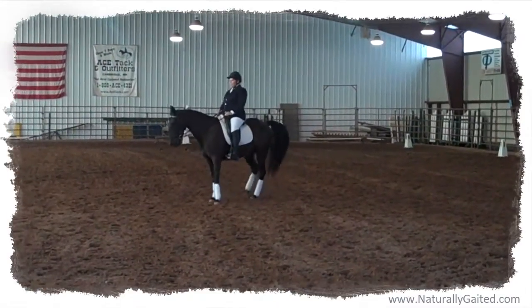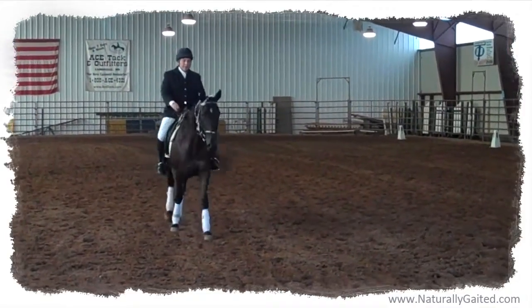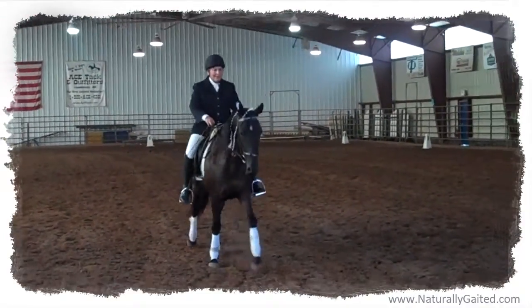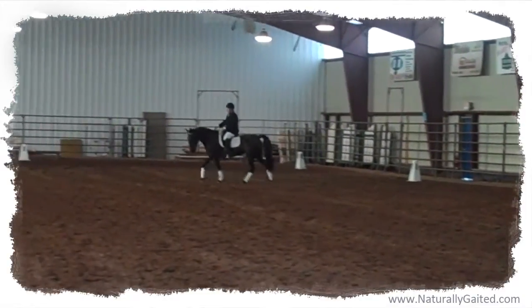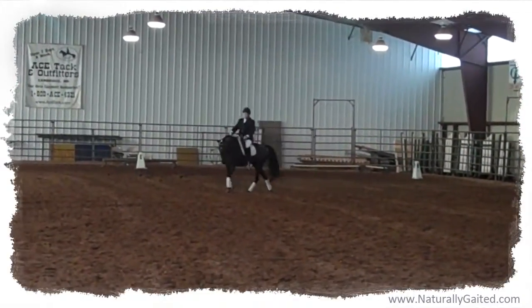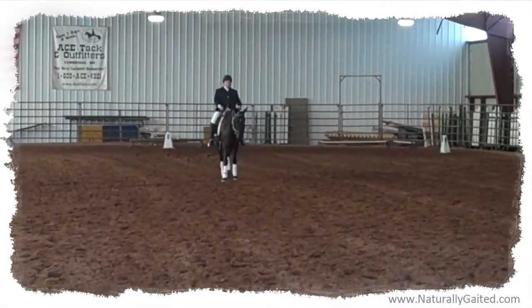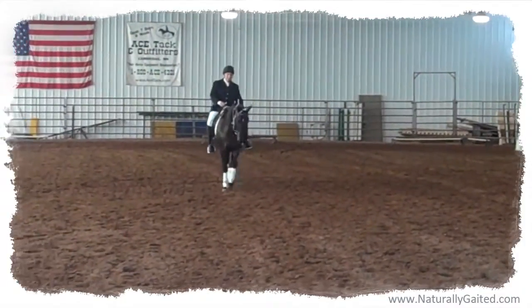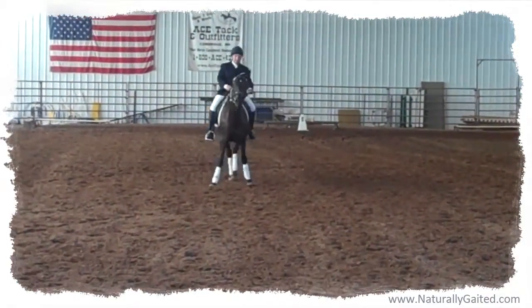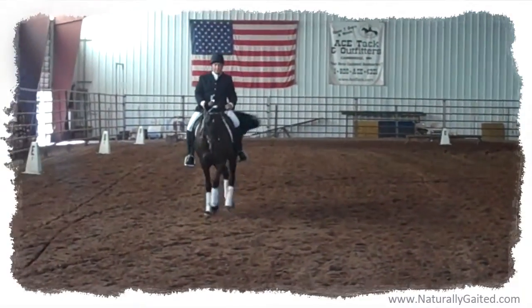Not only that, I was thrilled to learn that dressage actually improves the gaited horse's quality of movement. The principles of dressage build balance, forwardness, relaxation, suppleness, and engagement, and can actually transform a pacing horse into a smooth, four-beat gaited dance partner.